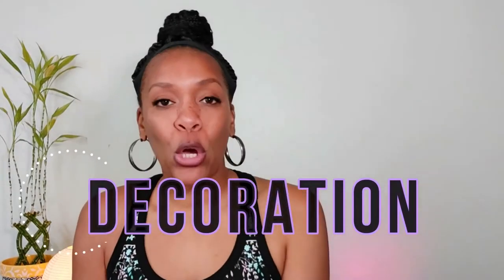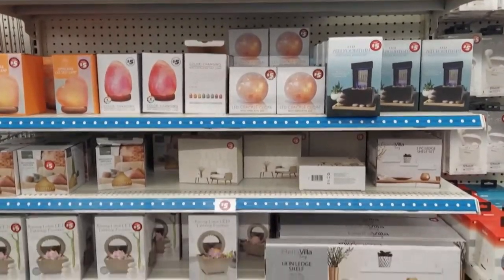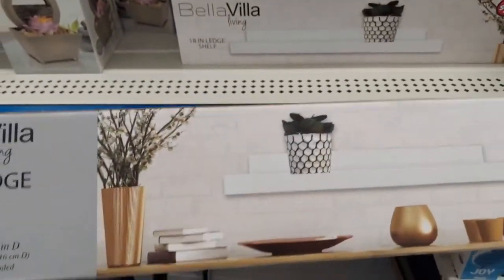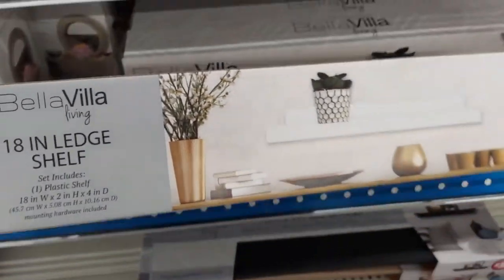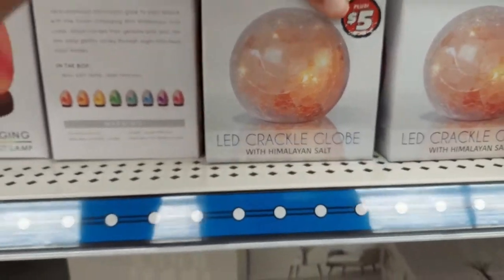The Dollar Tree Plus section — a lot of Dollar Trees now have a plus section where things are a little bit more than $1.25, around $5. My particular Dollar Tree Plus section had some really nice decor items, like floating shelves, a Himalayan salt lamp, and some wall decor. So if you are looking to spruce up your area for cheap, you may want to go through that aisle. You've got to throw some personality into it! They also had some posters that you can put on your wall. Which posters they have will depend on your Dollar Tree, so it's not a huge selection, but you might find something you like.